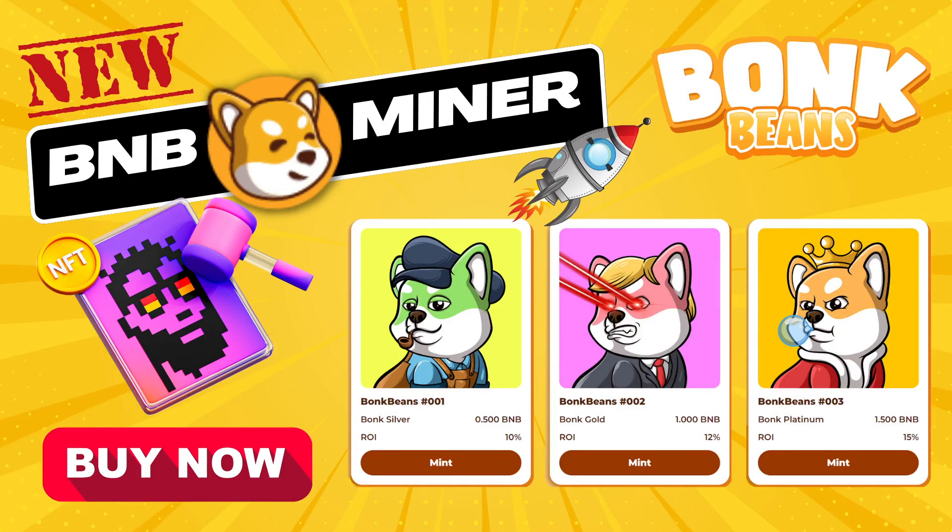Hey everyone and welcome back to the CryptoListat YouTube channel where I show you my DeFi and digital journey. This is Paul and in today's episode we will talk about a new BNB miner called Bonk Beans that will be launching on BNB Chain this Friday.